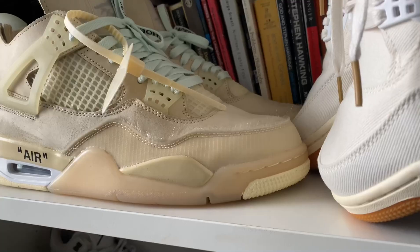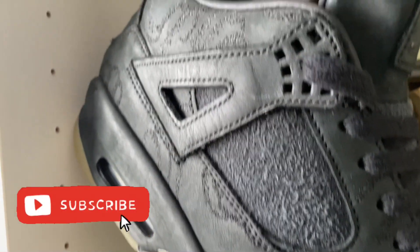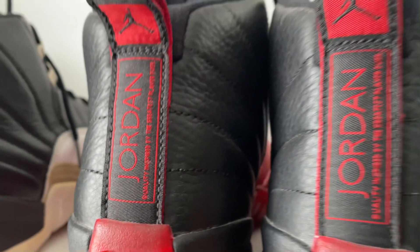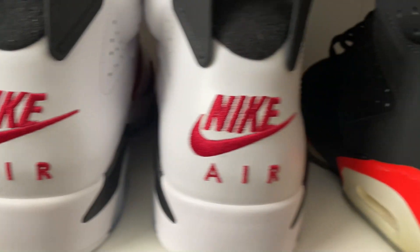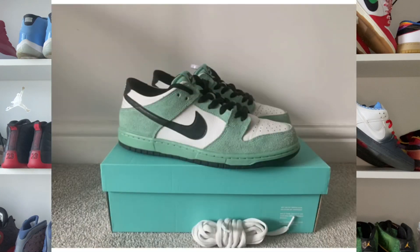You want to know the only thing that feels better than getting new sneakers? Getting them for a good price. What's good, you guys, it's me Jordan Young back with another episode. Today I want to talk to you about how I go about trying to cop used shoes online and how I try to get the most for my money. Let's get into it.